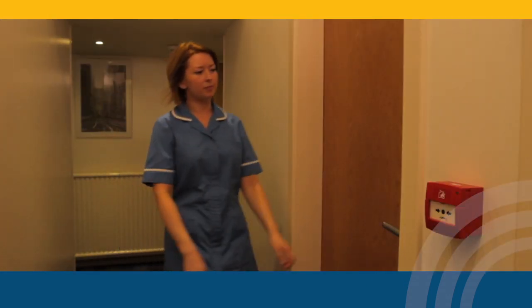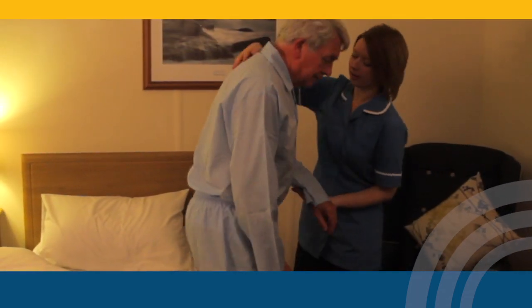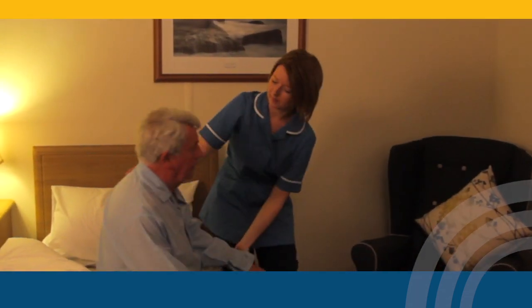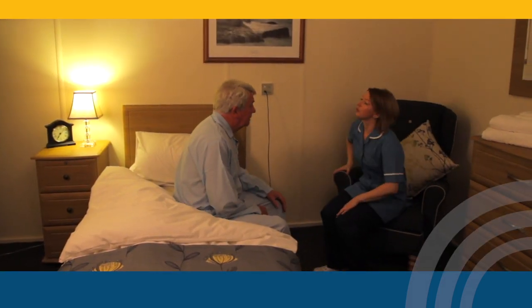By providing advanced warning, care staff can be quickly on the scene when a patient needs assistance. The Bed Alertomat gives complete peace of mind to you, your patients and their families.